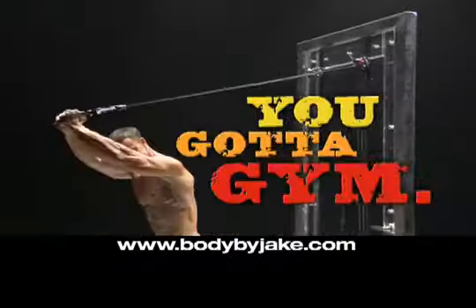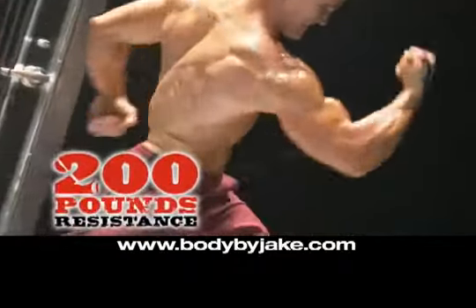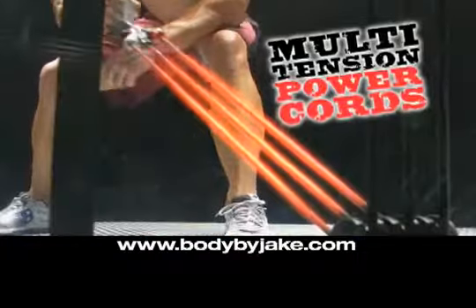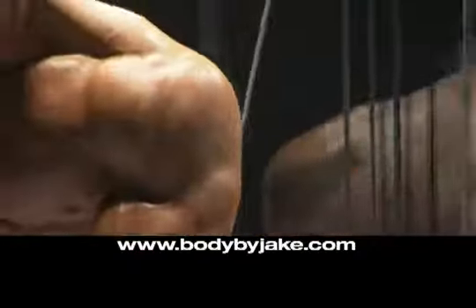You got a door, you got a gym. Check it out. With the Tower 200, you get up to 200 pounds of explosive resistance delivered through our multi-tension power cords and over 200 killer exercises that push your muscles to the max.